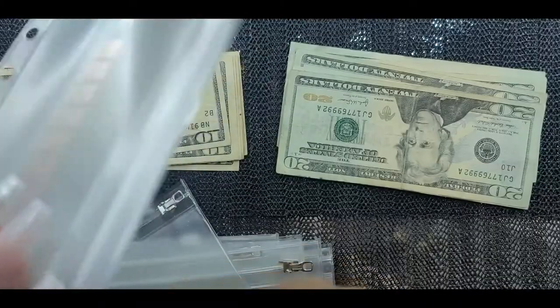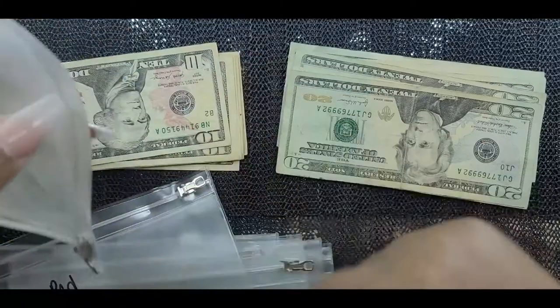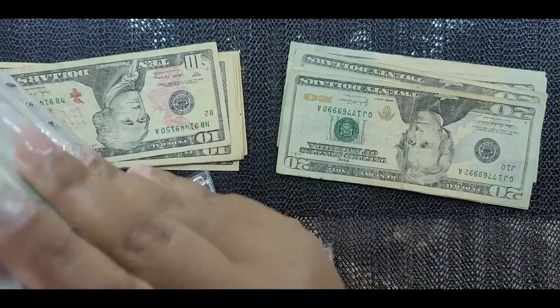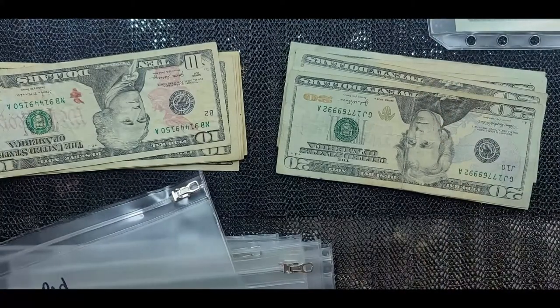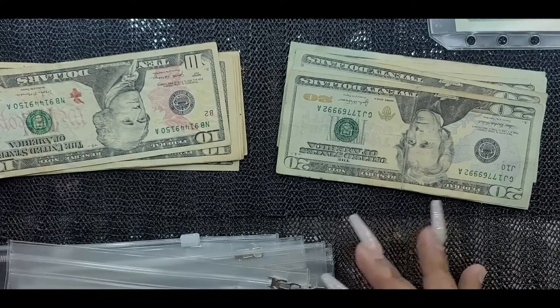I haven't used these cash envelopes in so long due to the COVID situation, but I said I have to get back to being financially responsible, and this is one way of helping me do that. I'm going to turn it upside down so I can stay in order.